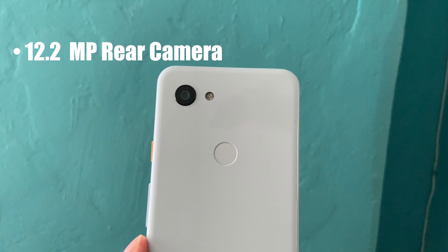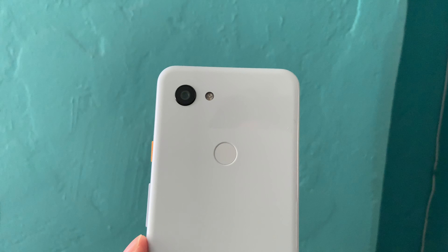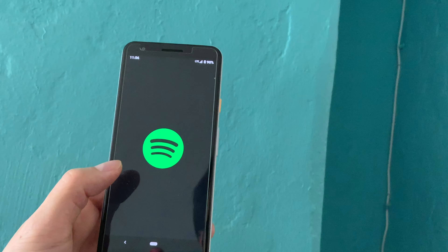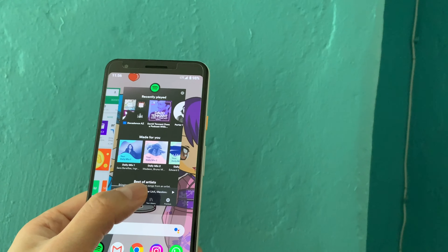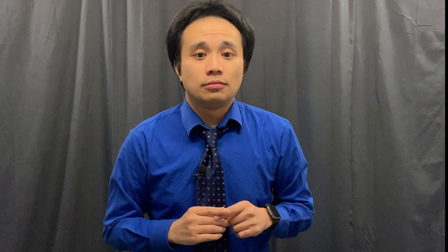The stereo speakers are pretty decent as well — here's a sound test. It also has a 12.2-megapixel single rear camera and an 8-megapixel front-facing camera. The rear camera can record video up to 4K at 30 frames per second, and the front-facing camera can record up to 1080p at 30 frames per second.